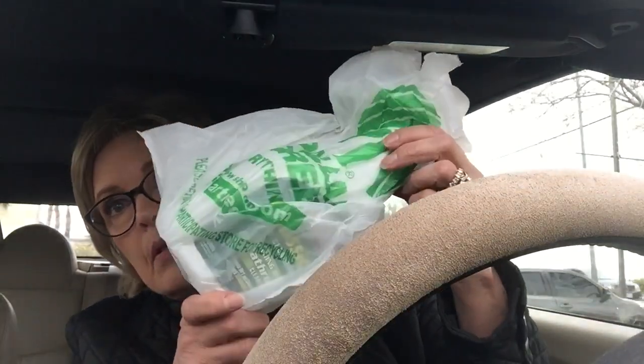Look you guys, I have a coat on. It's chilly here — it's 52°F, and 52 doesn't sound cold, but here in Vegas for some reason 52 is chilly. But I'm at Dollar Tree, and I don't have to fight the sun today because it's cloudy.